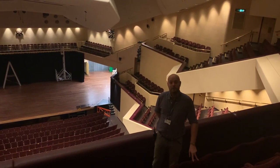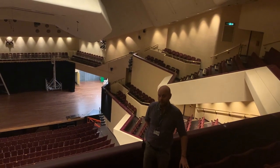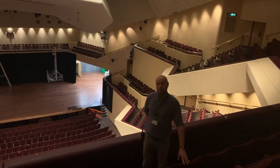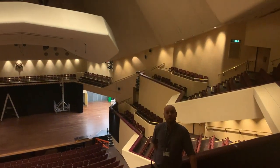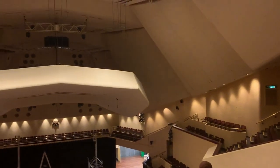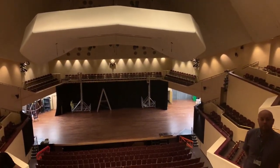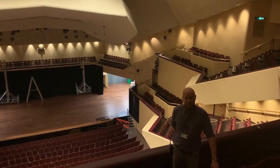Hello everyone and welcome back to the Theatre Royal and Royal Concert Hall. I'm David Longford, I'm the Creative Learning Manager for the venue. In this short film we've decided to take you into the Concert Hall and take you behind the scenes here. Last time we made a short film where we took you into the roof of the Theatre Royal, and that seemed to go down quite well.